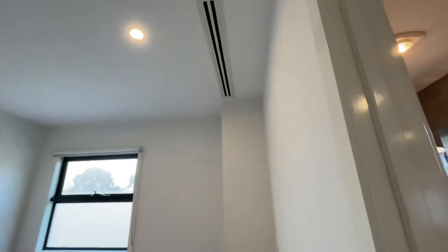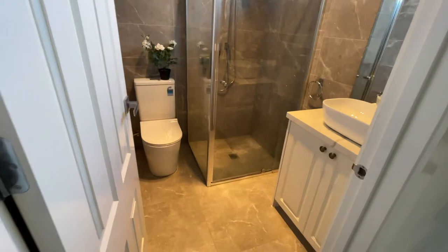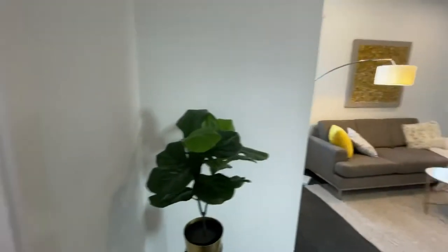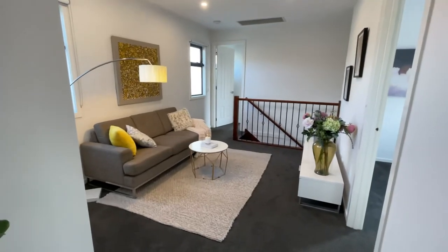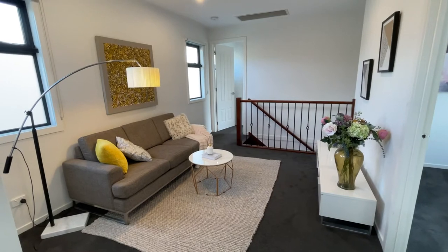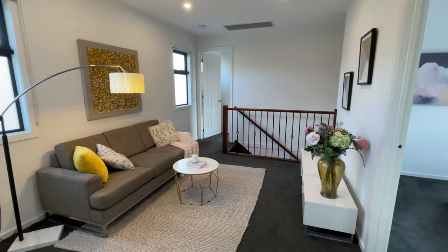Central heating and cooling throughout. So that's upstairs. It's a very functional townhouse, fairly new at only two years old, and priced well. Low maintenance.